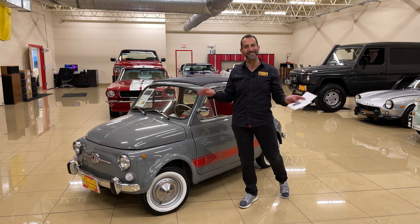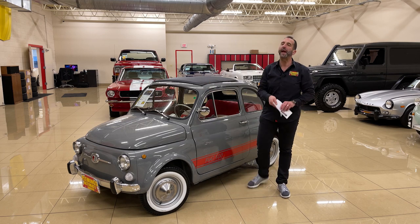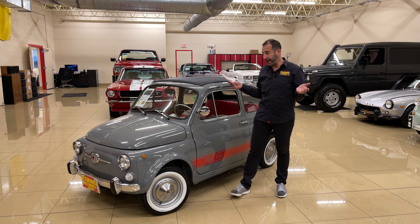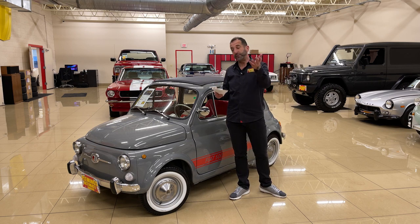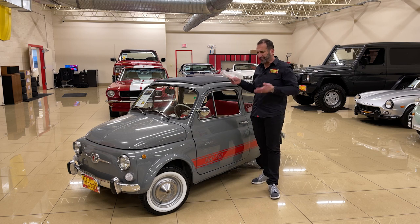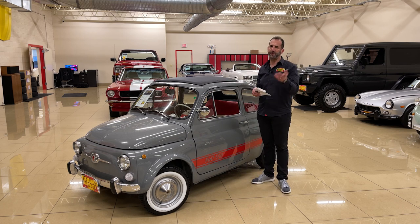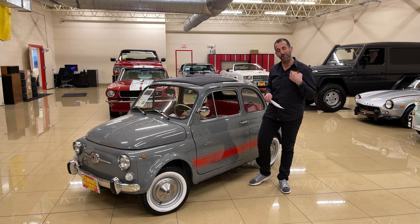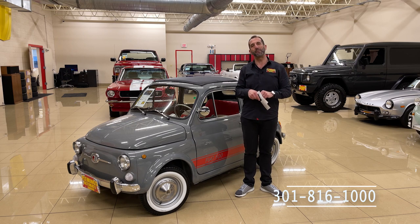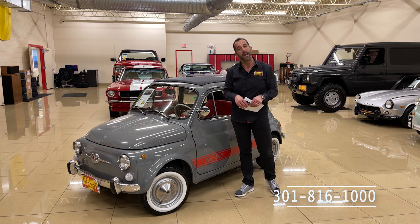You have a beautifully restored car with a great interior - you will have so much fun in this car. Call us at 301-816-1000 to find out how to get this beautiful Fiat 500 Cabriolet in your garage. This car is a few hundred bucks a month for this much entertainment - that's cheap. Call us at 301-816-1000 and we'll tell you all about it. If you don't mind, please like this video and share it.